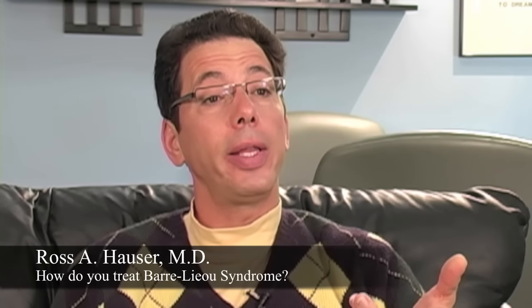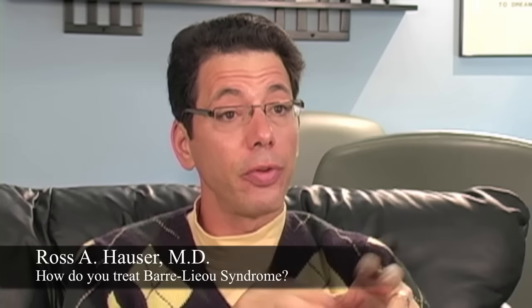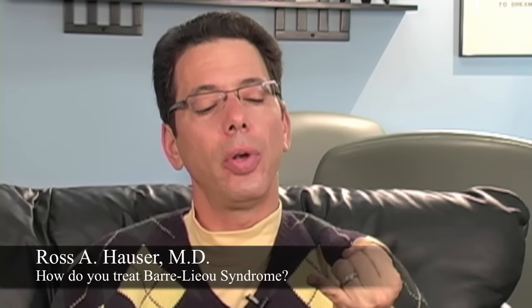How do you treat Borrelius syndrome? Borrelius syndrome is a syndrome, so it means there are a lot of different symptoms. Some of the symptoms include chronic sinusitis, facial pain, almost like the eyeballs getting pulled out of the socket, dizziness, fluid in the ears, vertigo, TMJ pain, neck pain, and facial pain.